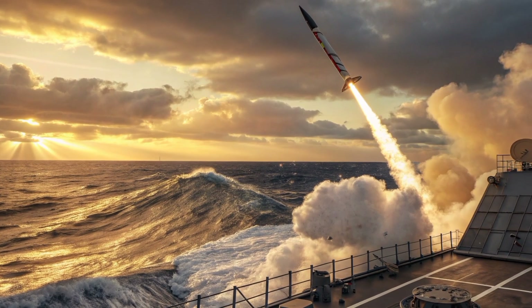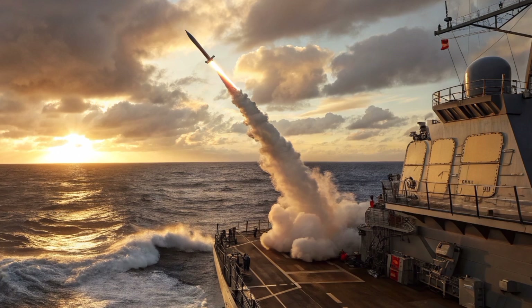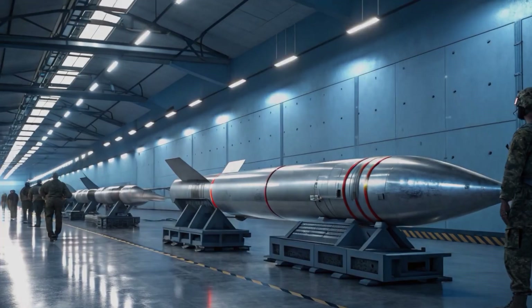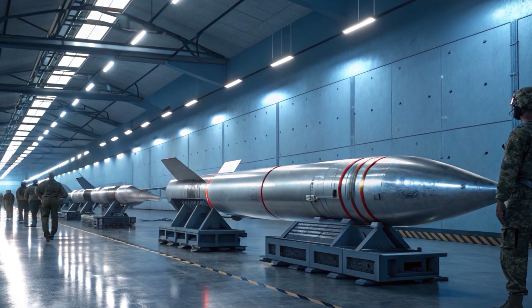In 2026, integration with advanced AI-assisted targeting and satellite-based tracking systems is already being tested. This smart weapon is no longer just a guided missile — it's becoming a semi-autonomous strike platform that can hunt, follow, and destroy with unprecedented precision.